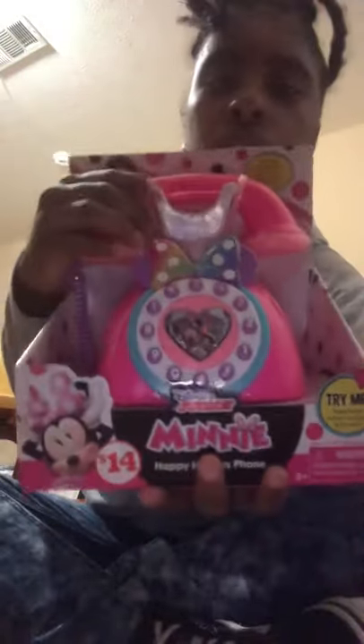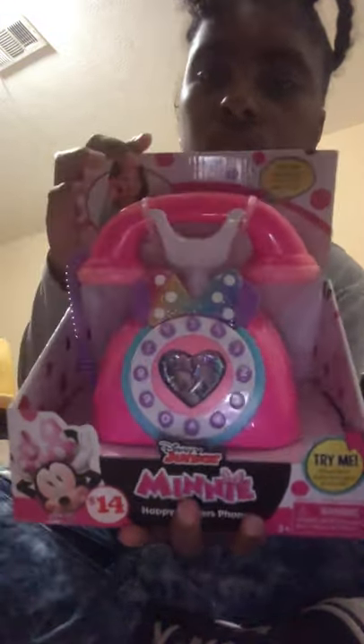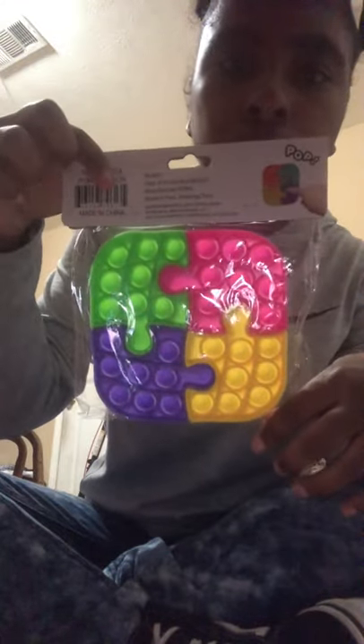And I got her this little Minnie Mouse telephone set — a little telephone. It actually does work. Merry Christmas to my niece. Merry Christmas to all y'all, to be honest. I also got her this little puzzle poppet. She already had a poppet, so now she's got two more little poppets.